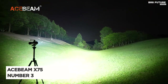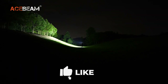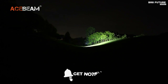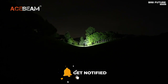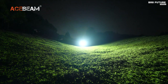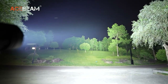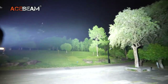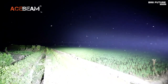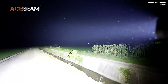Unleash the Acebeam X75, a marvel in the world of flashlights. Ranked at number three, this powerhouse boasts an astounding 80,000 lumens maximum output. When you need it in a flash, it offers USB Type-C PD 60W fast charging, ensuring you're ready in just 1.5 hours. What sets the Acebeam X75 apart is its intelligence — it features an innovative cooling fan that's waterproof IP68, and also detachable and maintainable, giving you control with windy or non-wind modes.